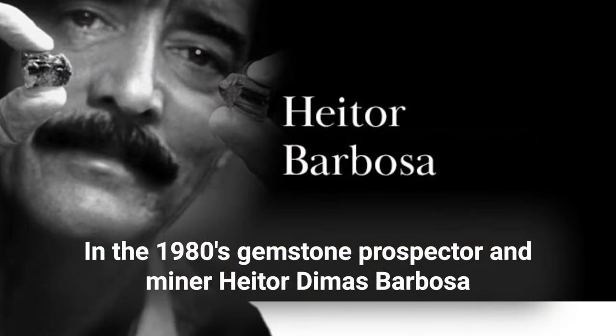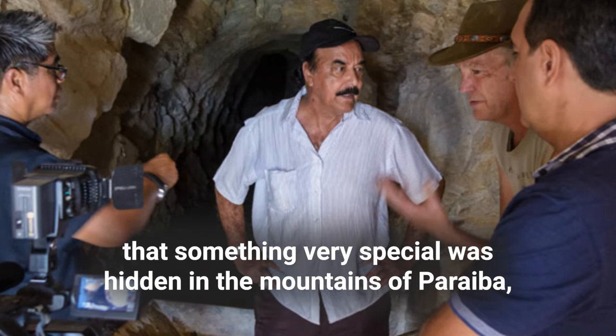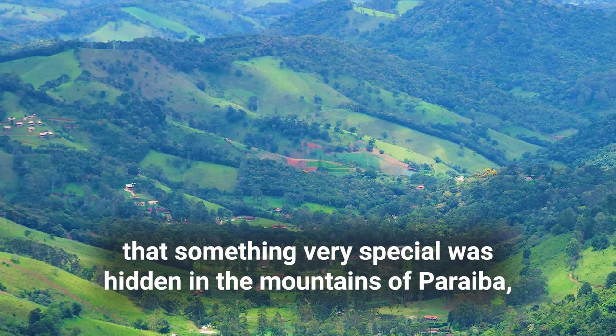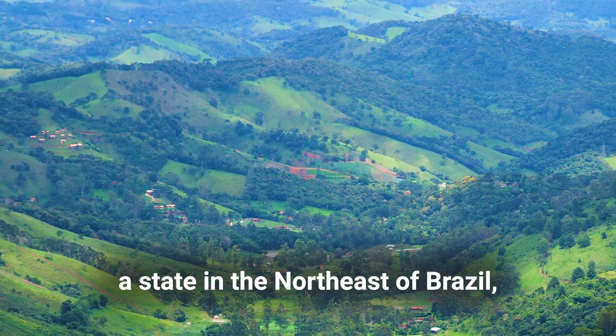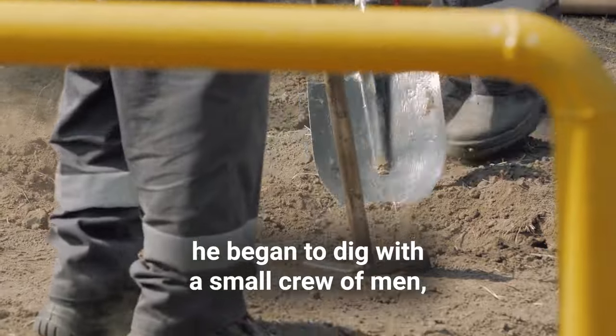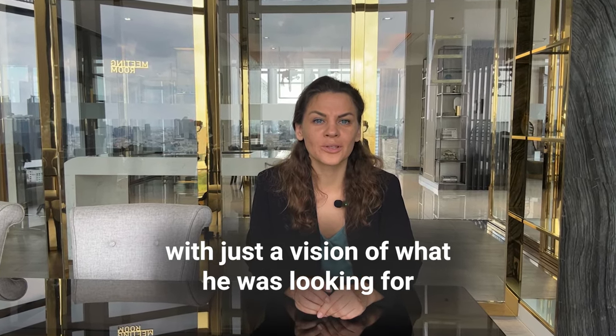In 1918, gemstone prospector and miner Heitor Dimas Barbosa had a mountain-moving conviction that something very special was hidden in the mountains of Paraiba, a state in the north of Brazil. After a sighting in 1982, he began to dig with a small crew of men with just a vision of what he was looking for.